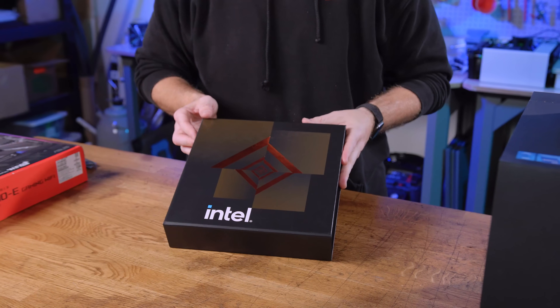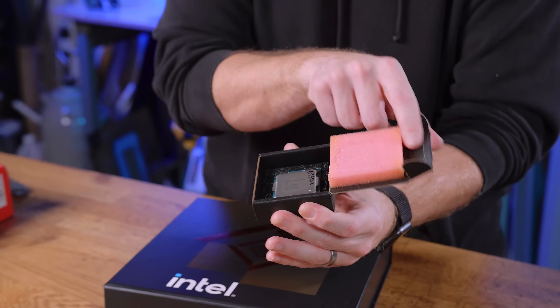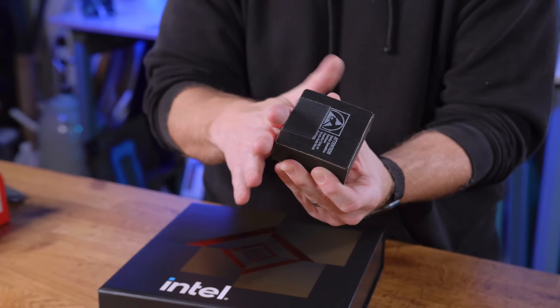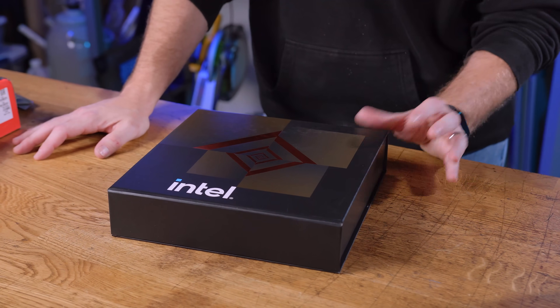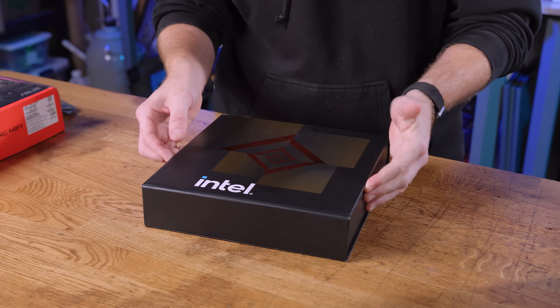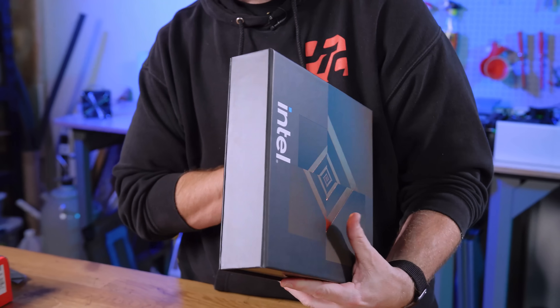I always said for the longest time Intel always gave us these ugly little black boxes — a lot of the review samples used to come in these little black boxes. But that changed with 9th gen, 10th gen, and 11th gen. Obviously they cared. But this is not the retail experience — this is the reviewer experience, so it's important to point that out.